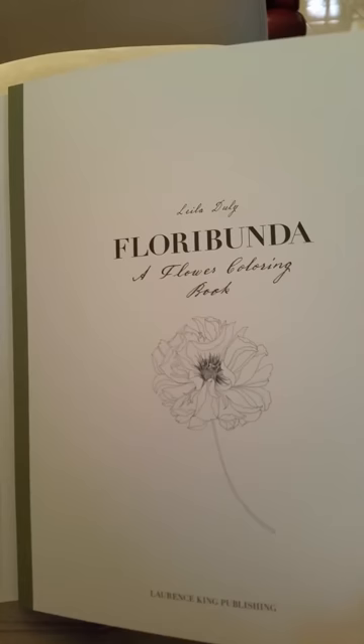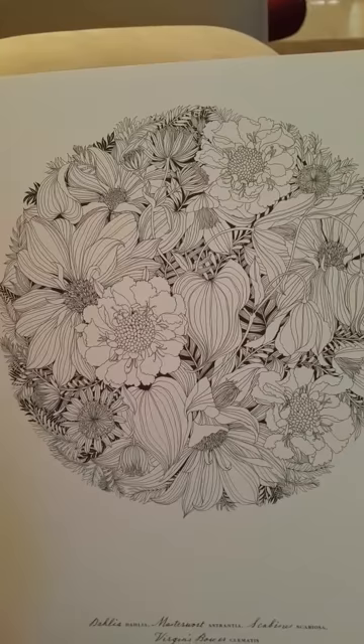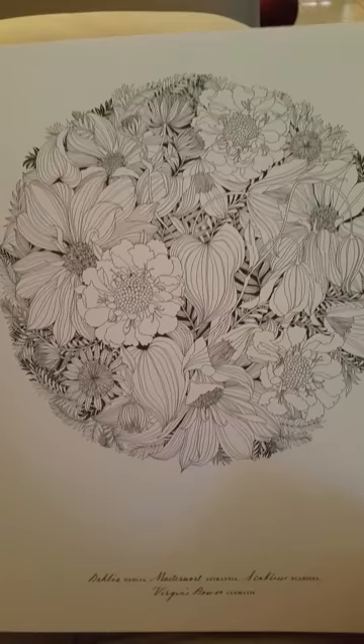So Lila Dooley is the artist, and there are 20 pages. These are going to make beautiful Christmas presents.